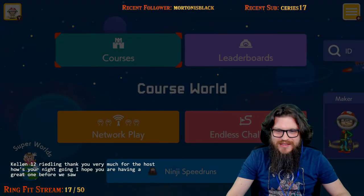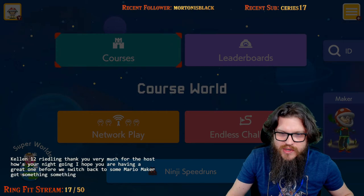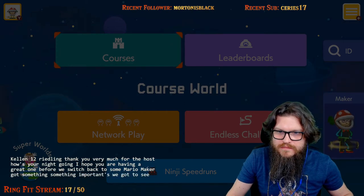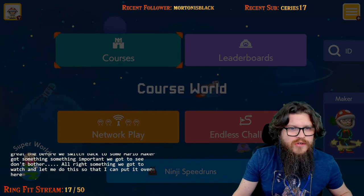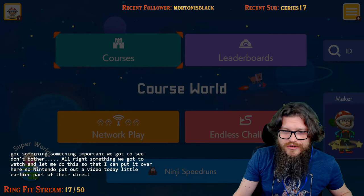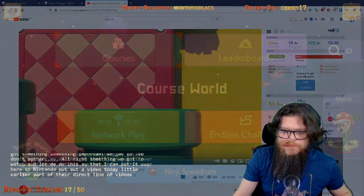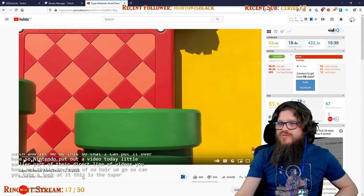Before we switch back to some Mario Maker, we got something important we gotta see. Nintendo put out a video today, a little earlier — part of their direct line of videos. We're gonna take a look at it. This is the Super Nintendo World Direct.